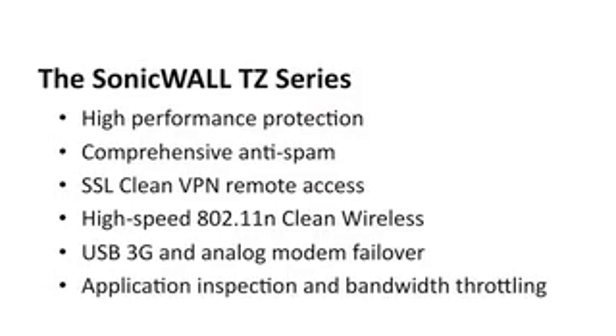Now you can have application inspection and bandwidth throttling capabilities. Features that you would have to spend thousands of dollars for in a competitive product are now available in the TZ series. With the new TZ series, our powerful operating system and our easy-to-use interface make sure that you don't have to choose between ease of use and power.